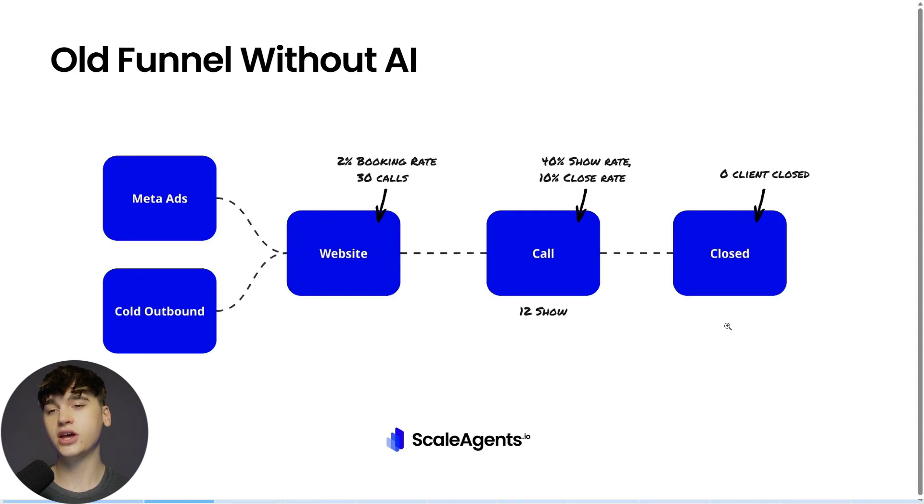Typically how old funnels will work is you'll push ads and cold traffic over to a website, then you'll attempt to push that website traffic over to book a call with you in hopes that you'll actually be able to close the client. So let's say you have a 2% booking rate off 30 calls, and then of people that actually did book the appointment, you have 12 that are showing up. You have a pretty bad show-up rate and not a very good close rate either because you don't have really optimized systems.